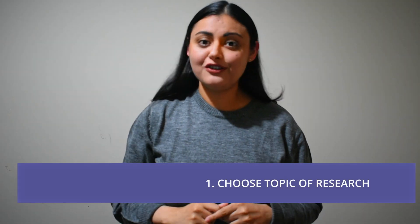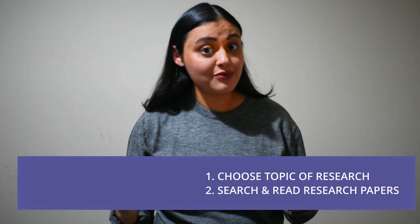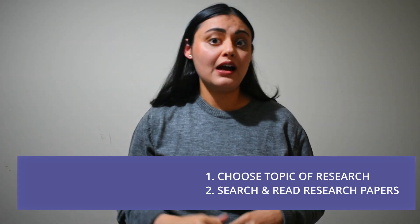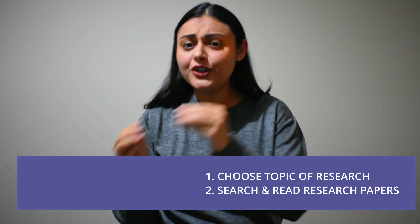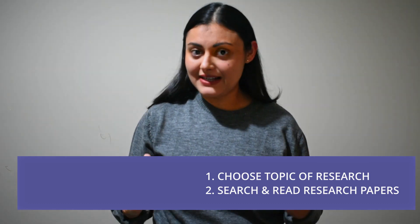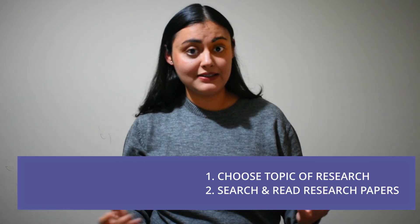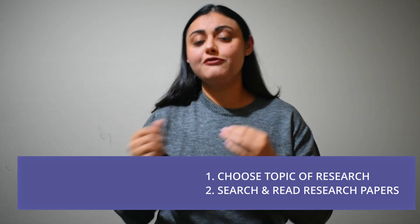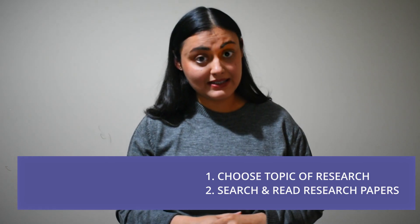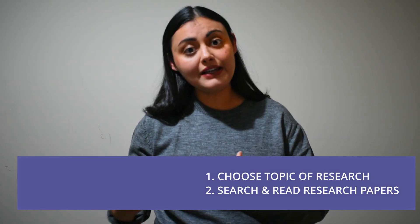What do you do in a PhD? You choose a topic of study in your area of expertise. Then you have to search and read published research papers or reports about what others have done in your specific topic and find what value you can add to the existing knowledge. For example, your contribution could be designing an improved method to conduct an experiment, or coming up with a new application for an existing product, or better understanding of the fundamental concepts using new and advanced techniques.